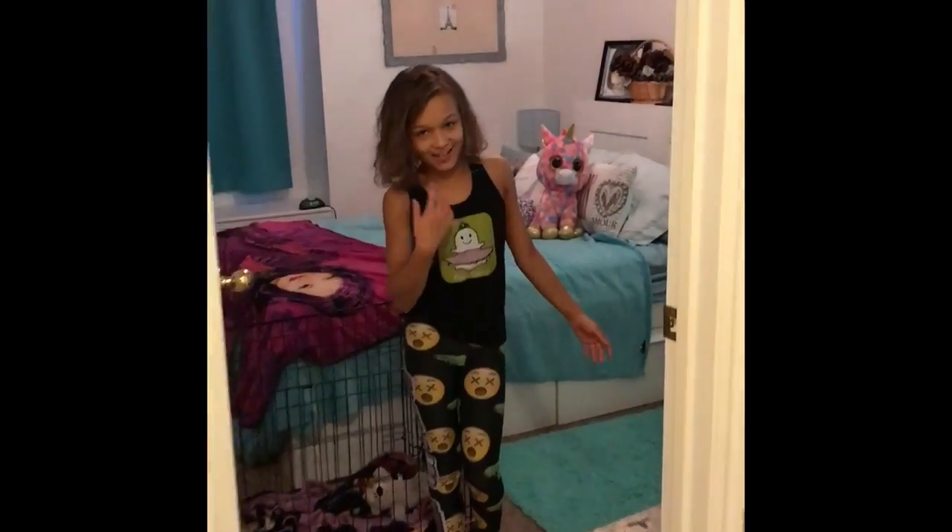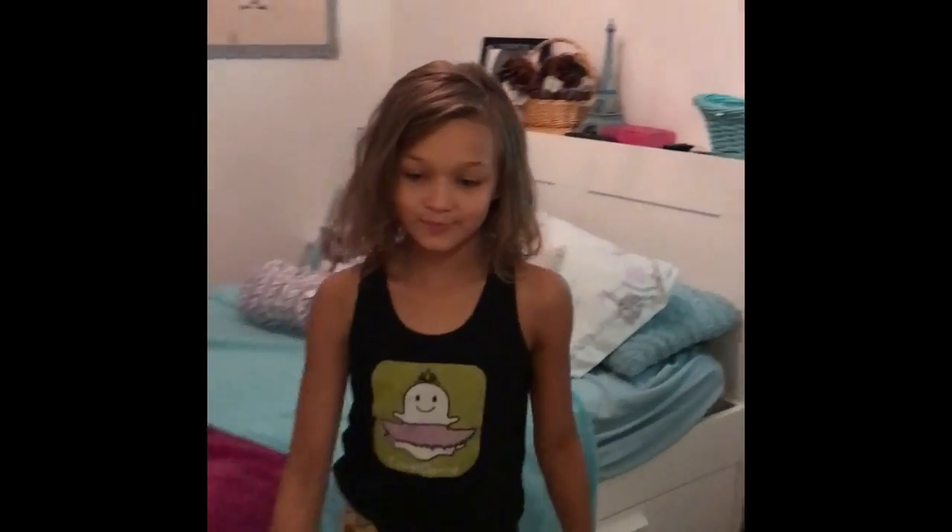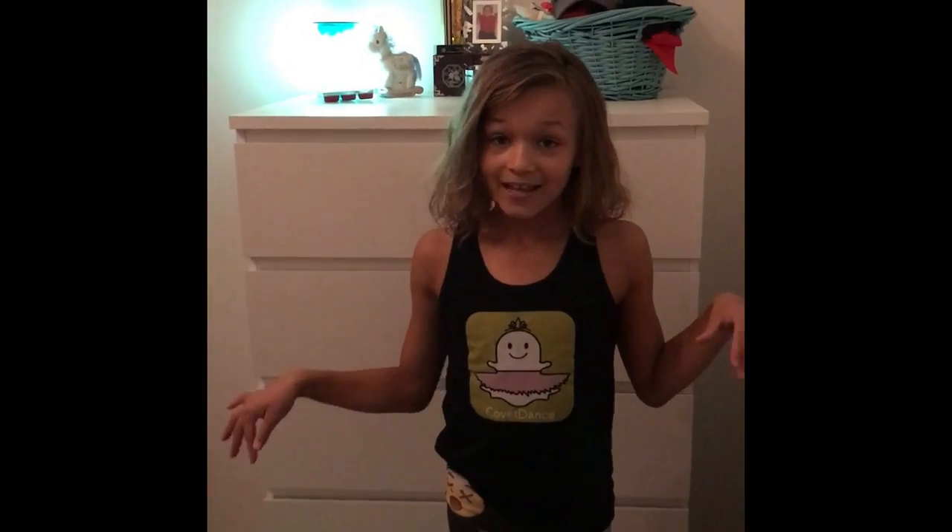Welcome to my room, come on in! My room is Paris themed and my favorite color is teal, so I thought that I'd put a little bit of teal things in here.